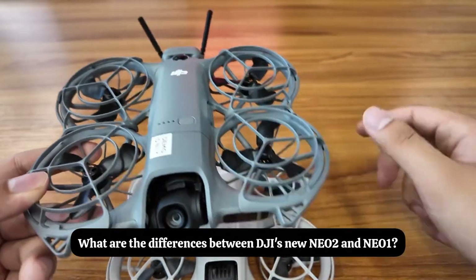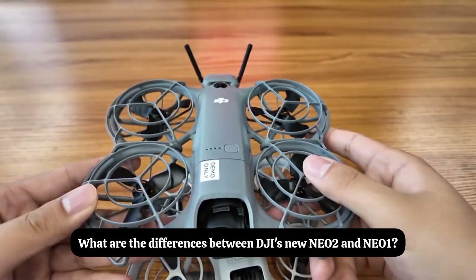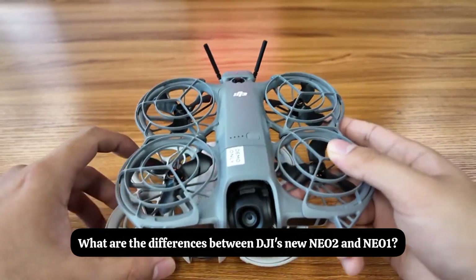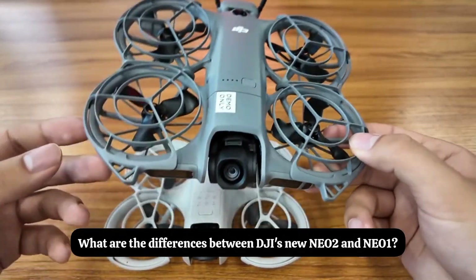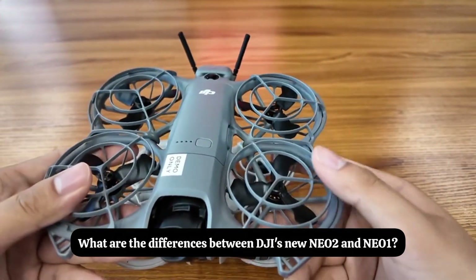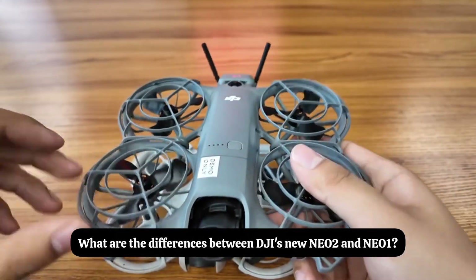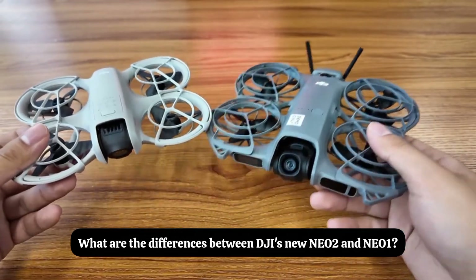To summarize: the Nio 2 has a more stable gimbal upgraded from single-axis to dual-axis, reducing image cropping. Flight is more stable with improved wind resistance. Transmission has been upgraded from Wi-Fi to 10km range. Obstacle avoidance upgraded from single direction downward to 360-degree omnidirectional. It also supports faster follow speed, AI gesture control, palm takeoff and landing — very convenient, compact, and fun. That concludes the comparison video of Nio 1 and Nio 2.